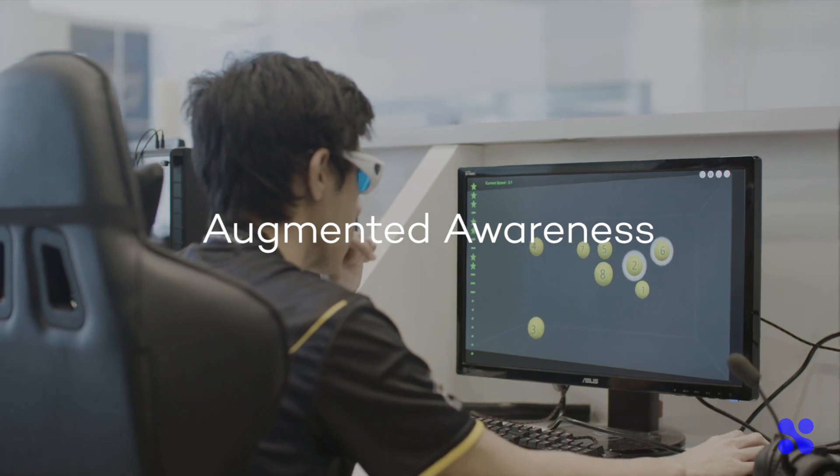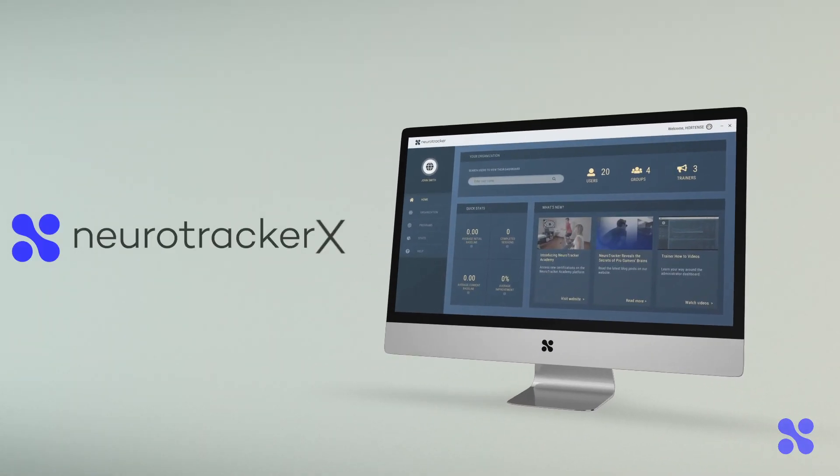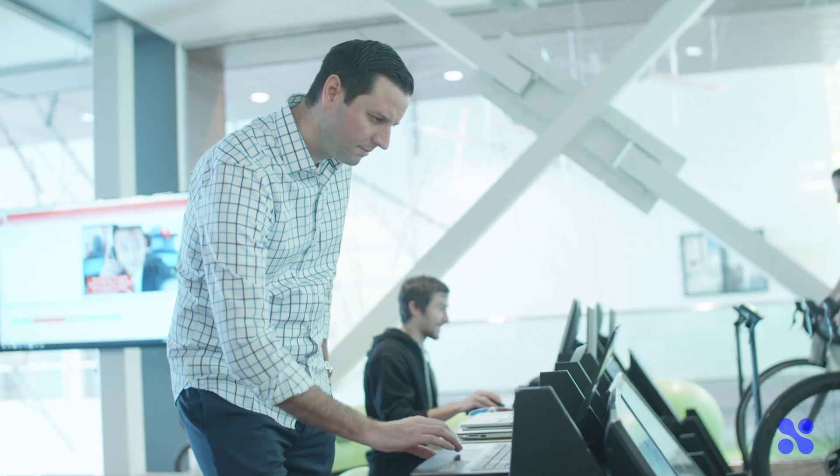Neurotracker has shown transfer to real-world applications. The next evolution of the technology, Neurotracker X, has been released with new features that are revolutionizing the training experience for users and trainers alike.